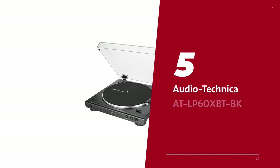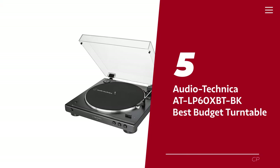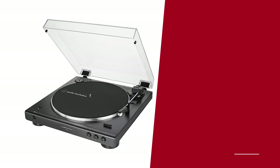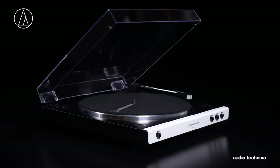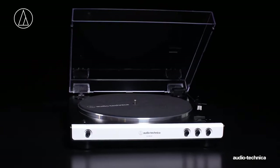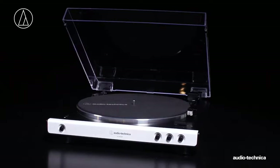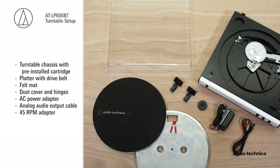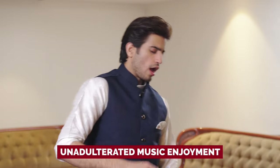Number 5: Audio-Technica ATLP-60 XBT-BK, our pick for best budget turntable. Introducing the Audio-Technica ATLP-60 XBT-BK — it's like a magical time machine that transports you back to the good old days of vinyl, all while keeping you in the 21st century with its wireless Bluetooth connectivity. No more messy wires cramping your style, just pure, unadulterated music enjoyment. But wait, there's more.